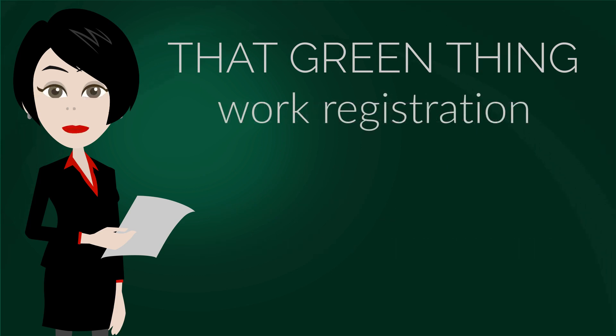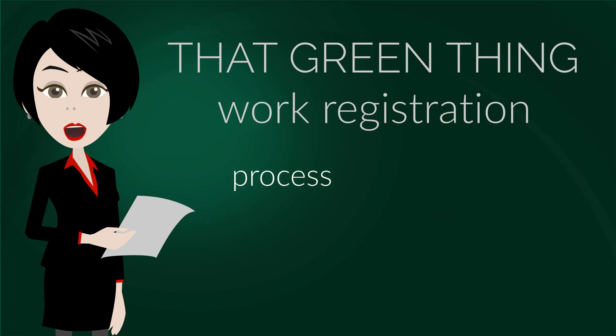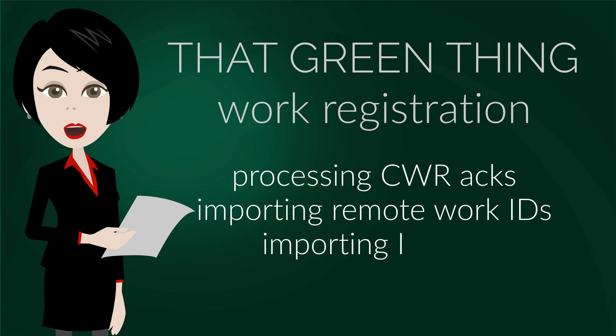The protocol for work registrations is CWR, Common Works Registration, used by most collective management organizations worldwide, as well as many DSPs. TGT can process CWR acknowledgements, import remote work IDs and ISWCs.